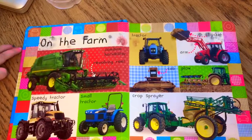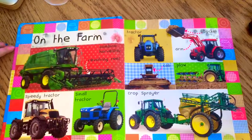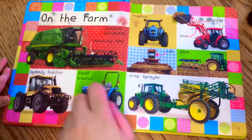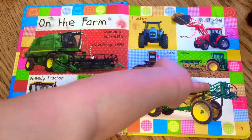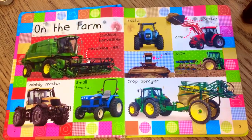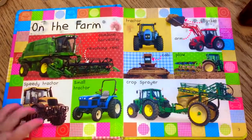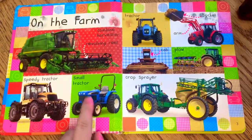All these machines can be found on the farm. What do you see? Tractors — cool, totally cool! What do you see? Look at this guy, he's a combine harvester. What do you think he does? Does he harvest the wheat and all the veggies and stuff that grow?